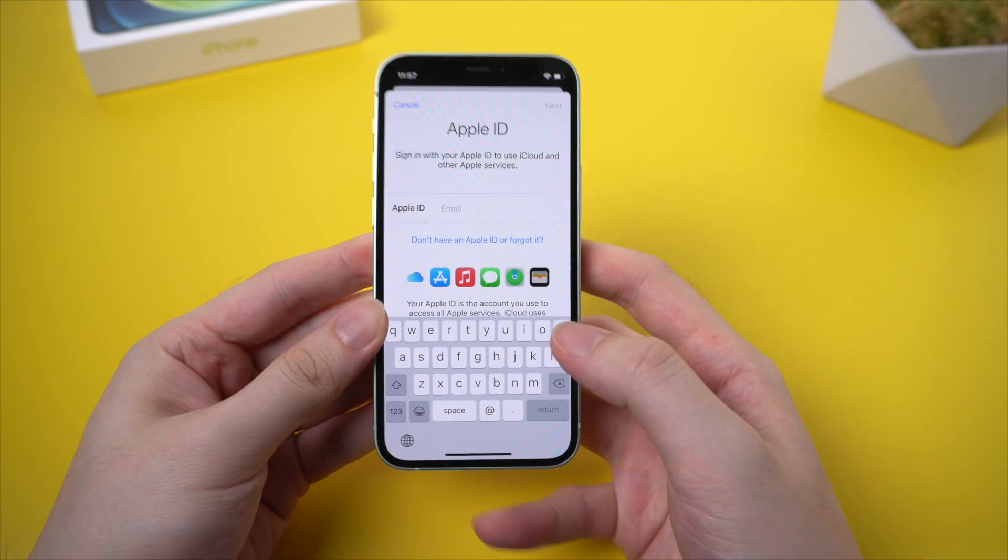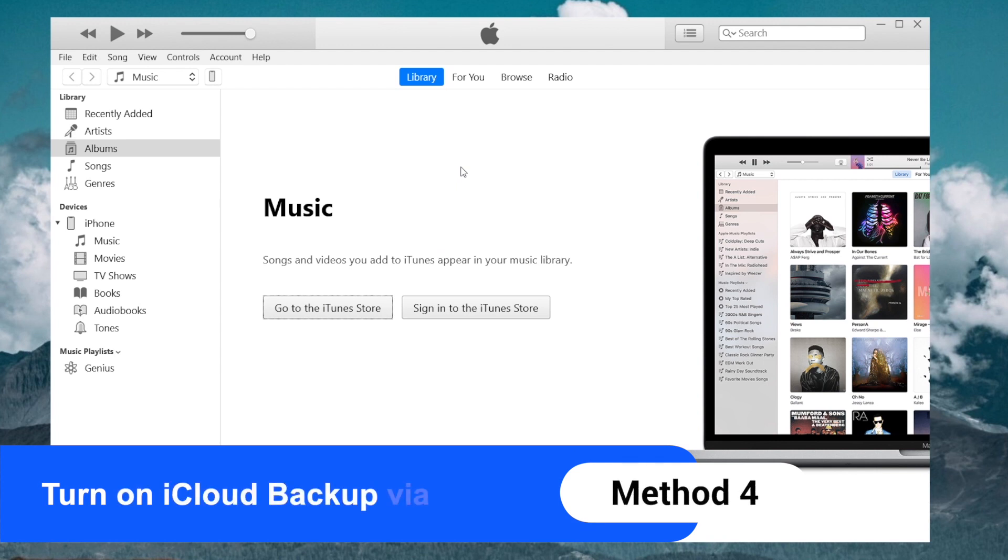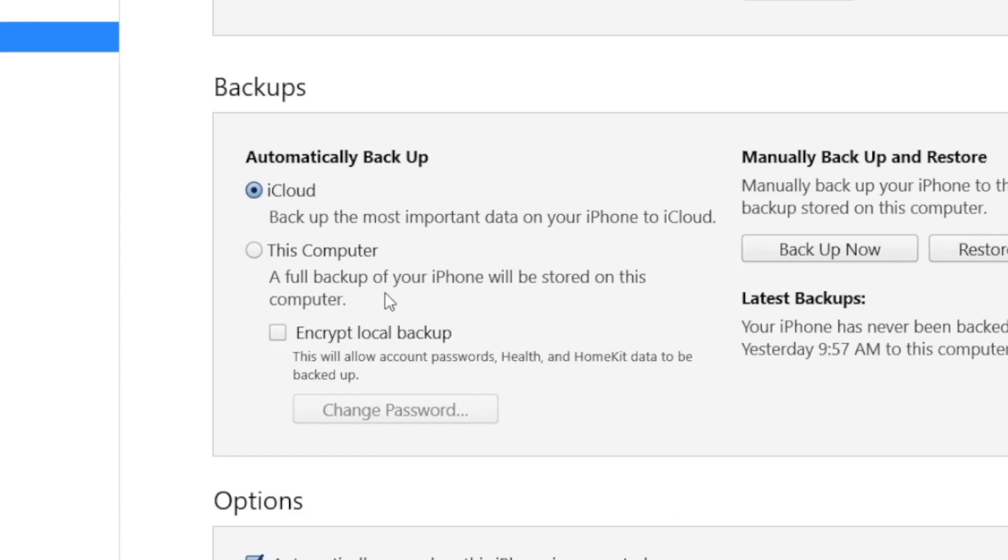Sometimes this issue is related to an iCloud server problem. You can also connect your iPhone to iTunes and go to the device management page. Make sure you have selected the iCloud backup option in this field. If not, please click it.